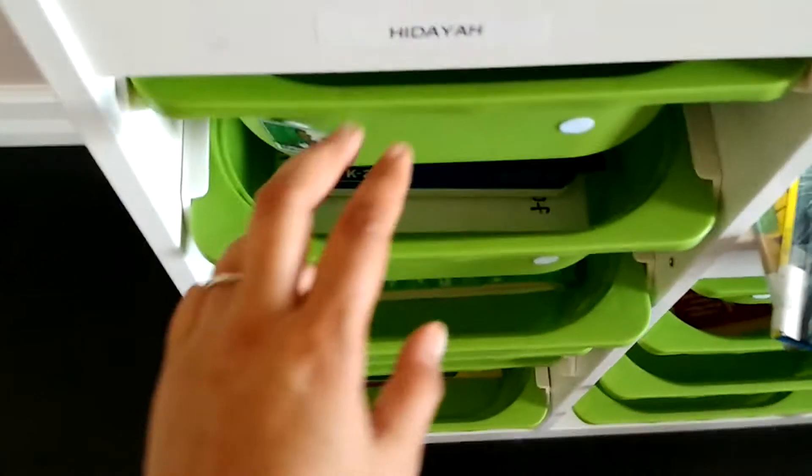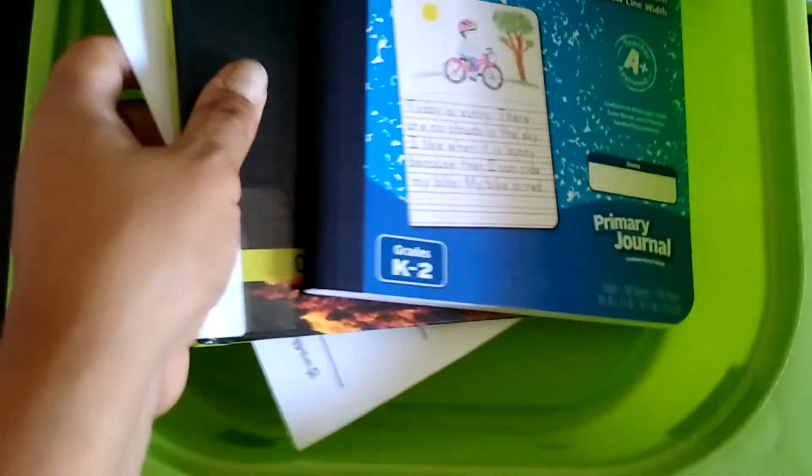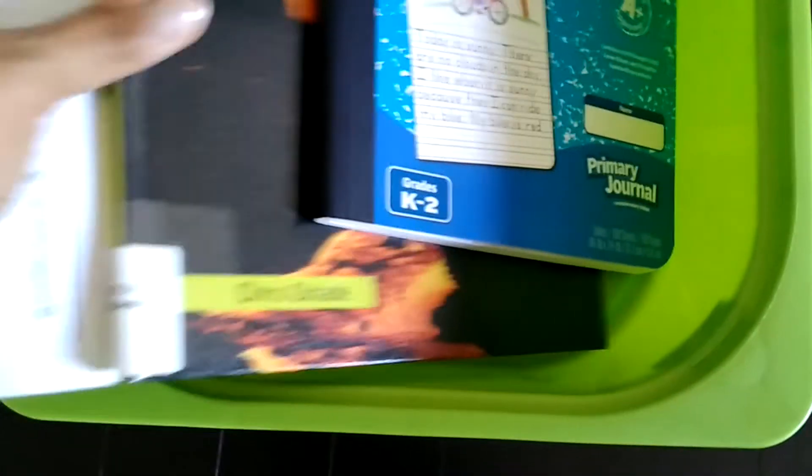I'll go to the work boxes of my first grader first. This is math — we use Math-U-See — so she will do these two lessons today. Then we move on to science.